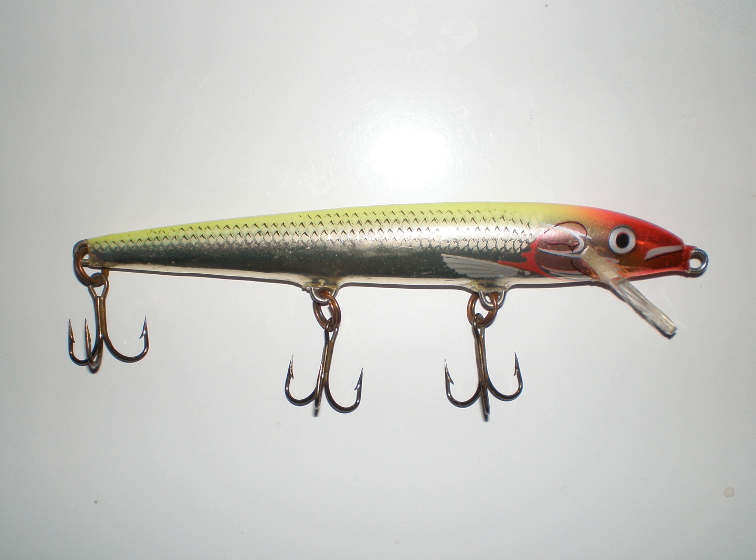The lure, when retrieved, swims with an action that mimics that of a wounded baitfish. It was designed this way by Lauri Rapala because of his observations as a boy and young man of the behaviors of minnows and fish in lakes near his home in Finland, where he noticed that in a school of minnows, an injured minnow swimming with an odd wobble made it the target of a larger fish looking for a meal.